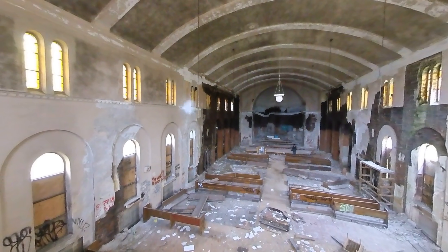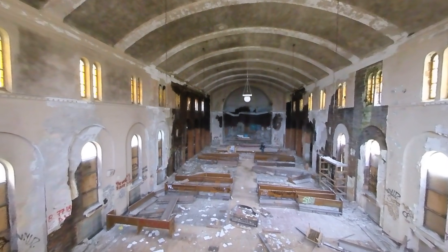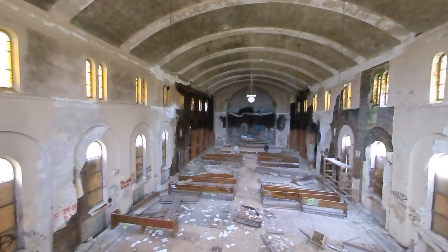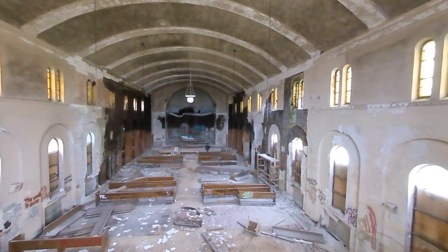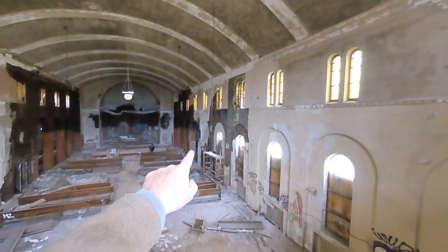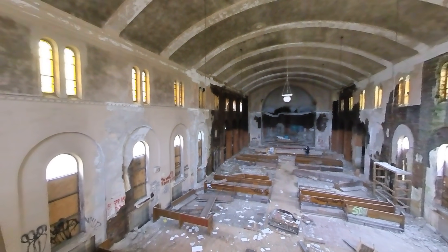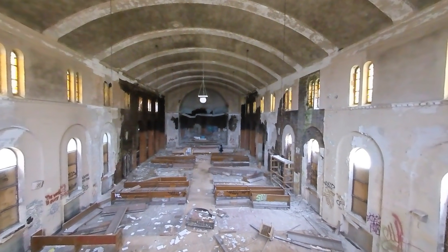Very early on in most of these places, scrappers come through. And the first thing to go — even though they're hanging crazy high up — the lamps on the end of these chains are sometimes the first thing to go in these places.